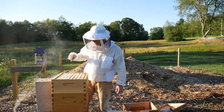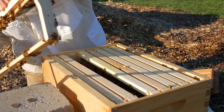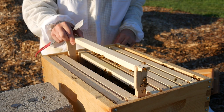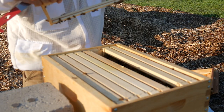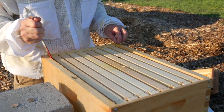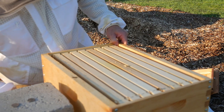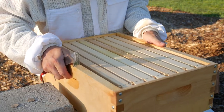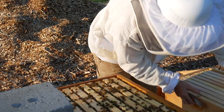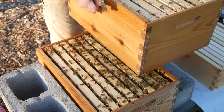Let's see what's going on in here. Nothing — absolutely nothing. No comb at all in the top super.